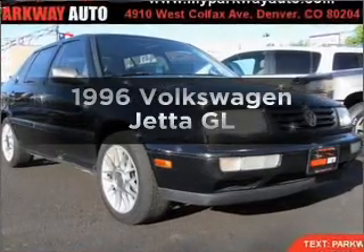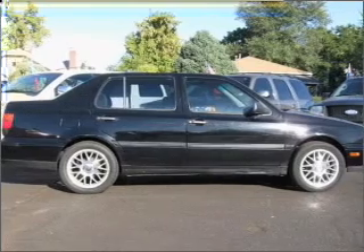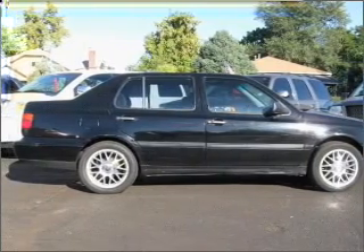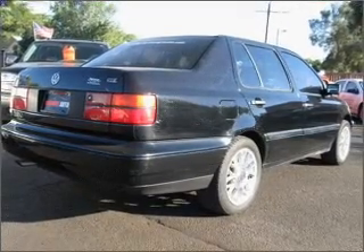Everything you need under one roof with this great vehicle. With an efficient four-cylinder engine that gives you more control with its manual transmission. Premium wheels give a more luxurious look. There's nothing like a sunroof on a nice day.